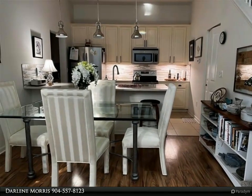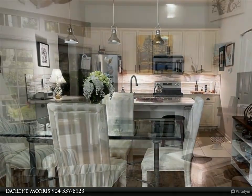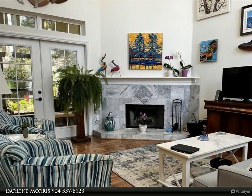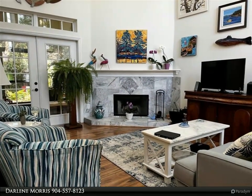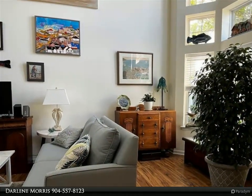This beautifully refurbished condo/townhome is walk-in ready for your new island lifestyle, central to all that is good living on the island. Two bedrooms and 2.5 baths, with a master bedroom on the first floor and soaring ceilings.